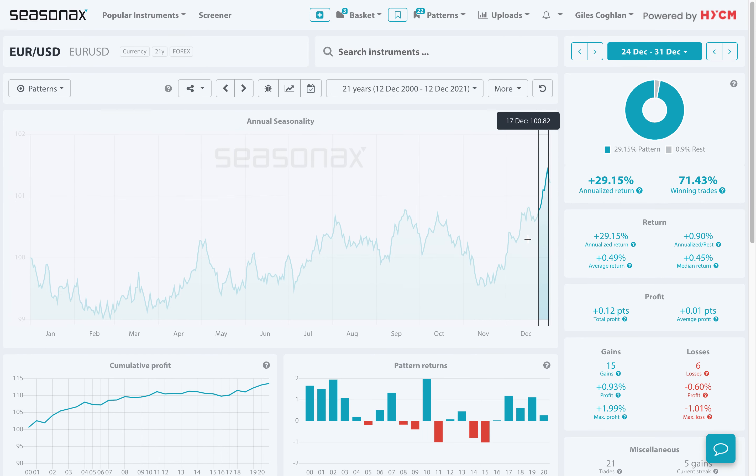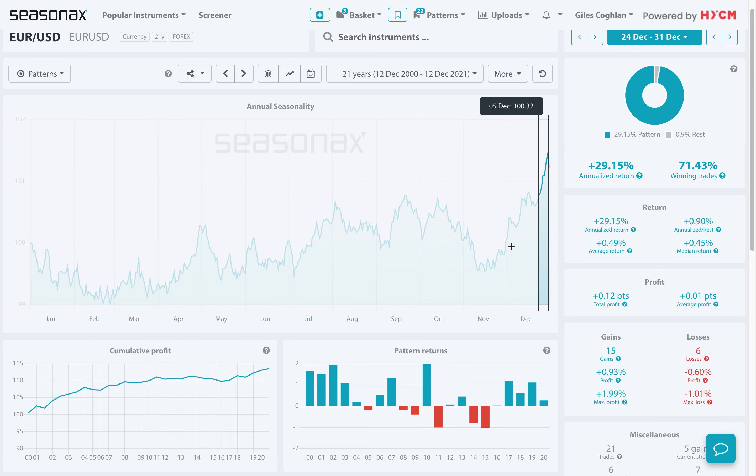Sometimes the euro-US dollar pair is called the anti-dollar index for this very reason. Whatever the US dollar does, the euro-US dollar pair does the opposite.